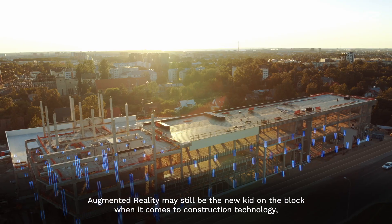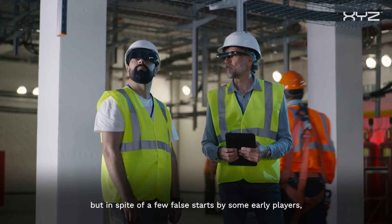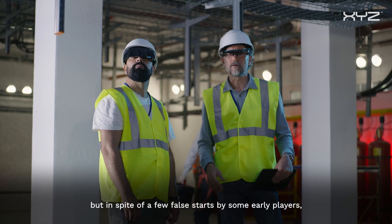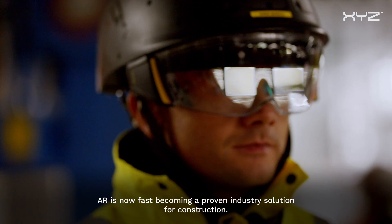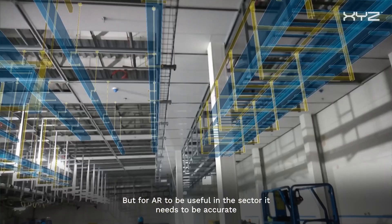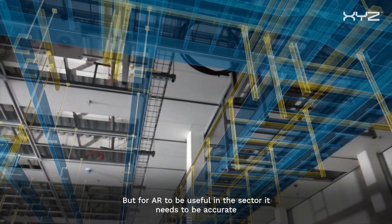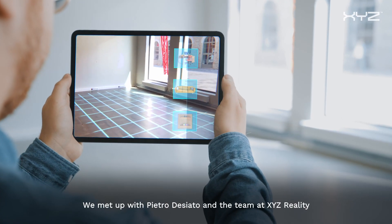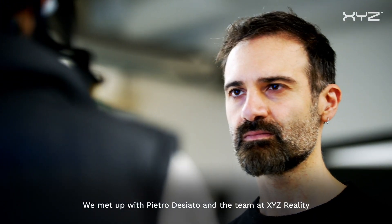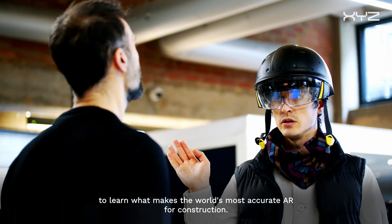Augmented reality may still be the new kid on the block when it comes to construction technology, but in spite of a few false starts from some early players, AR is now fast becoming a proven industry solution for construction. But for AR to be useful in the sector, it needs to be accurate — and not all AR is created equal. We meet up with Pietro Deciato and the team at XYZ Reality to learn what makes the world's most accurate AR for construction.